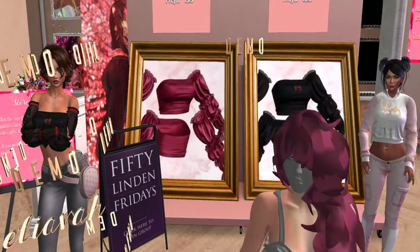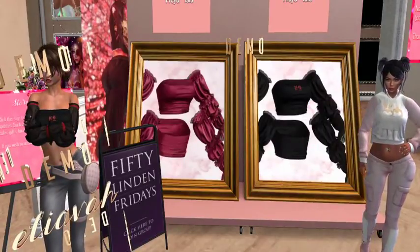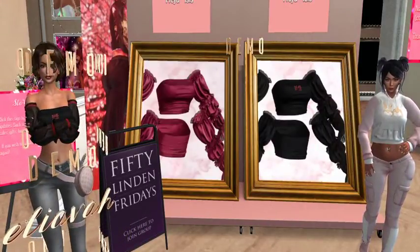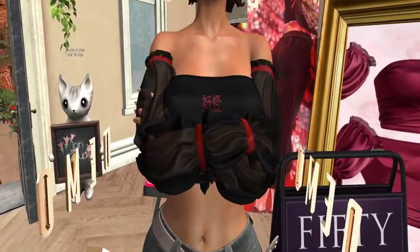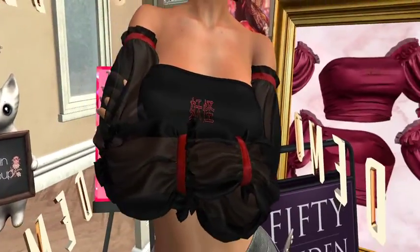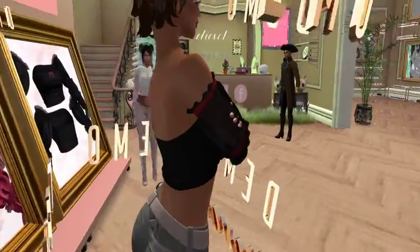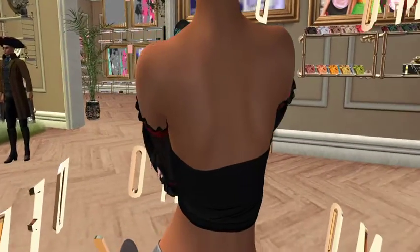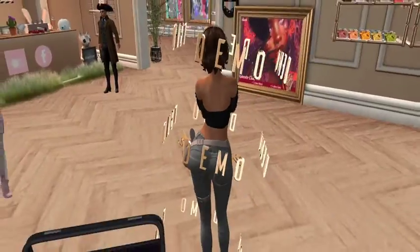Sizes available are Freya Legacy, Slink Hourglass, Beleza, Freya, and Isis. Kitty is wearing the demo for extreme close-up purposes. I really like the sleeves — I guess because they're ruffled, maybe that's why I keep coming back to them.